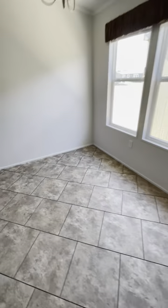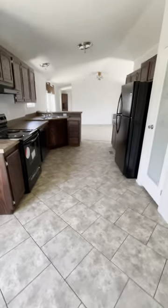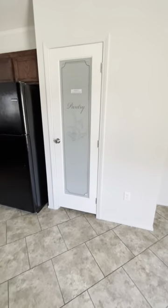Now here you've got your dining space. Your dining area is an 8 by 10 and a half space, and your kitchen is a 12 by 10 and a half space. Nice little pantry here too.